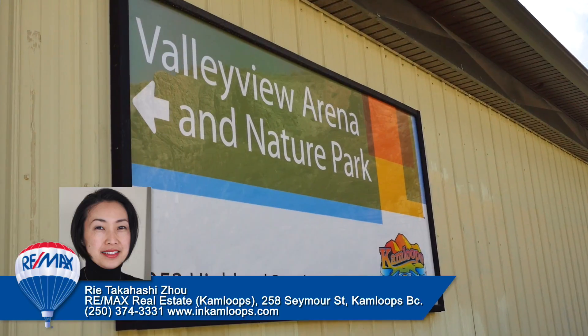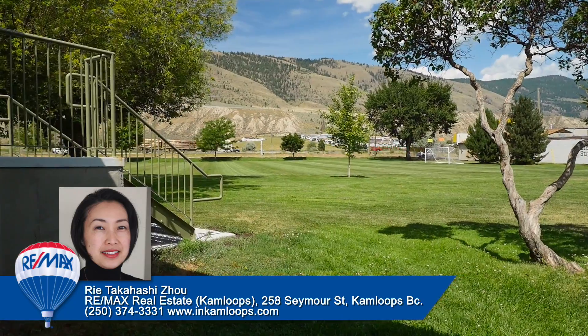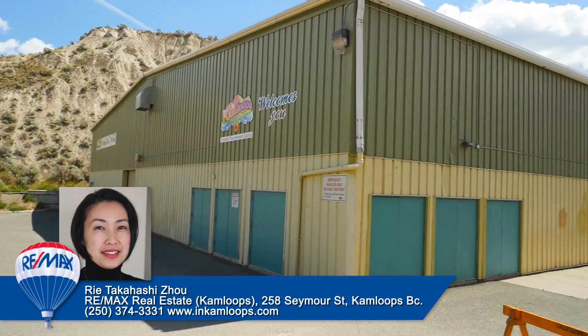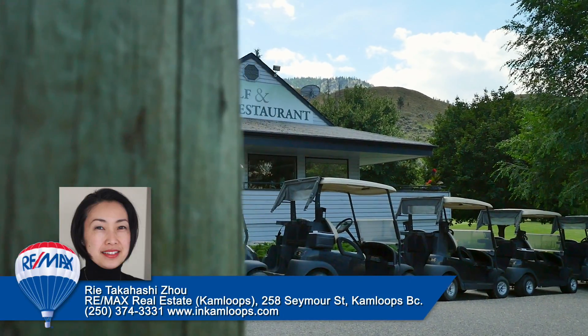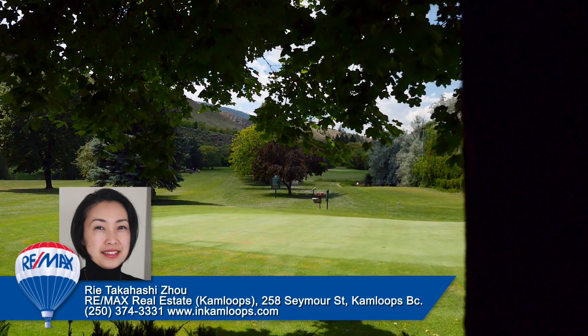With several recreational and sporting facilities nearby, residents can enjoy a healthy and active lifestyle indoors or outdoors. The Valley View Arena is the community arena used for ice hockey and skating, and in the summer months, boaters can utilize the Valley View public boat launch. For golf enthusiasts, Pine Ridge Golf Course is located along the South Thompson River.